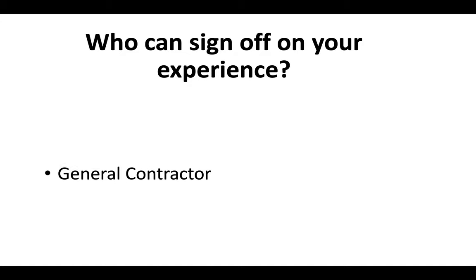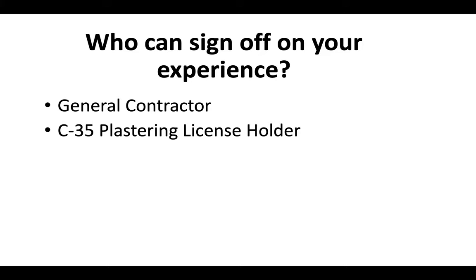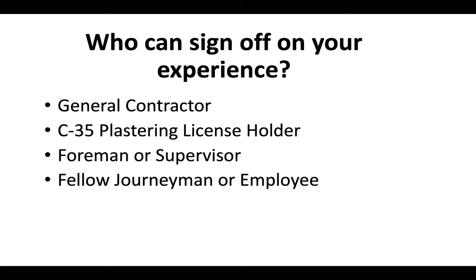So who can sign off on that experience? You could either use a general contractor, a C35 plastering license holder, a foreman or supervisor, a fellow journeyman or fellow employee at a company that you work at, or in some cases a business associate.